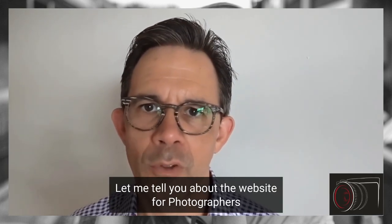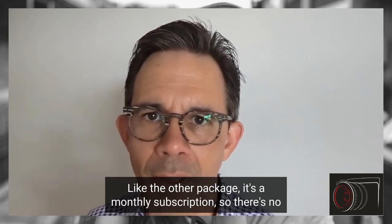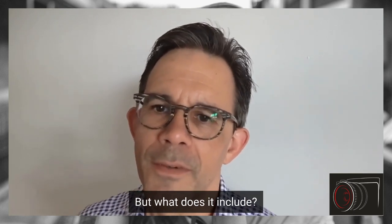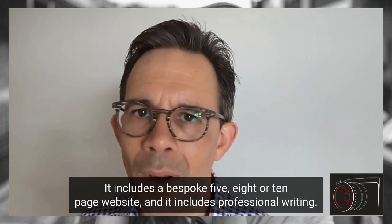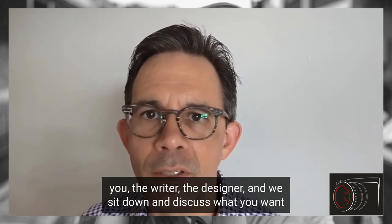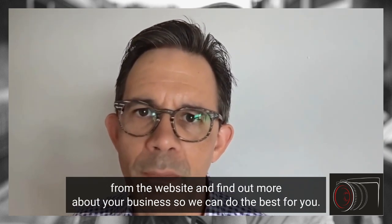Let me tell you about the website for photographers gold photography package. Like the other package, it's a monthly subscription, so there's no upfront fee and there's no long-term commitment. It includes a bespoke five, eight, or ten page website and professional writing. Before the project starts, we sit down and have a meeting with you, the writer, and the designer to discuss what you want from the website.